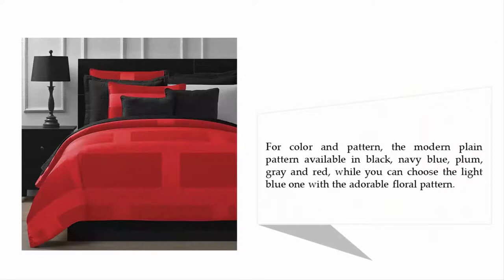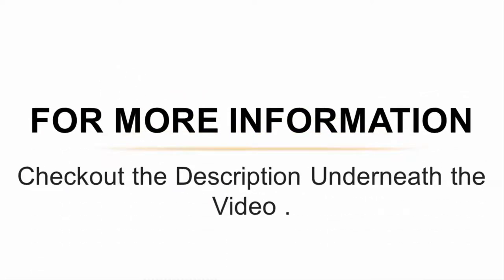For color and pattern, the modern plain pattern is available in black, navy blue, plum, gray, and red, while you can also choose the light blue one with an adorable floral pattern. For more information, check out the description underneath the video.